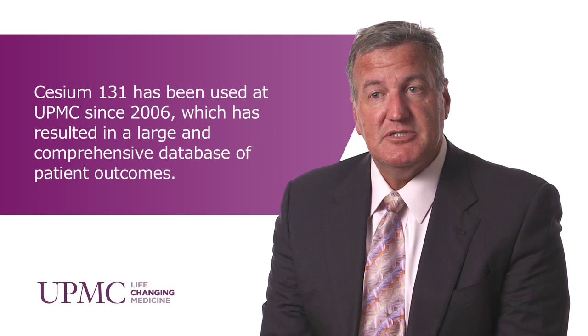We now have up to nine years of follow-up on these patients. Prostate cancer, at least localized prostate cancer, takes 15-20 years before you really know how well you've done in treating it, because it's such a slow-growing disease.